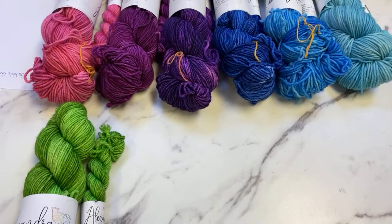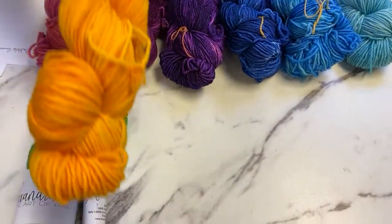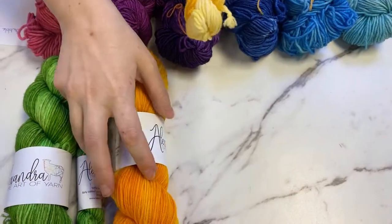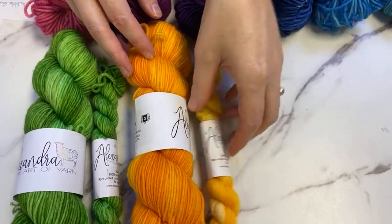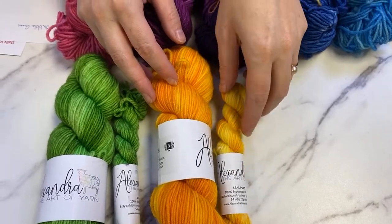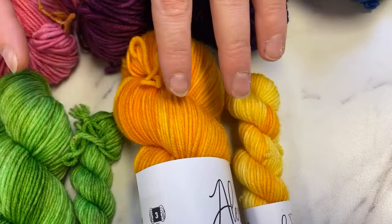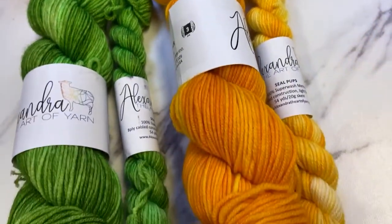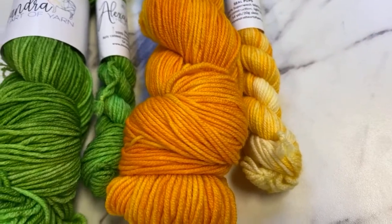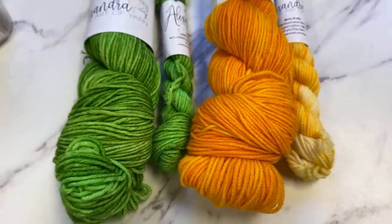Next color is Daffodils, which actually dyes lighter in the mini skeins — you get a softer yellow in the mini but a deep marigold sunflower yellow in the full skein.